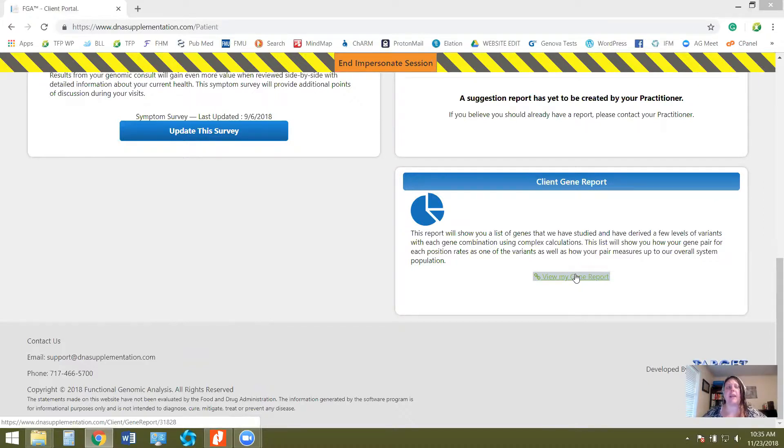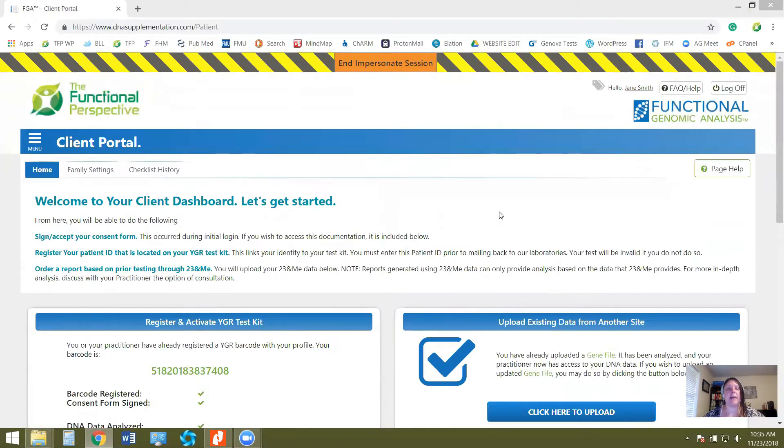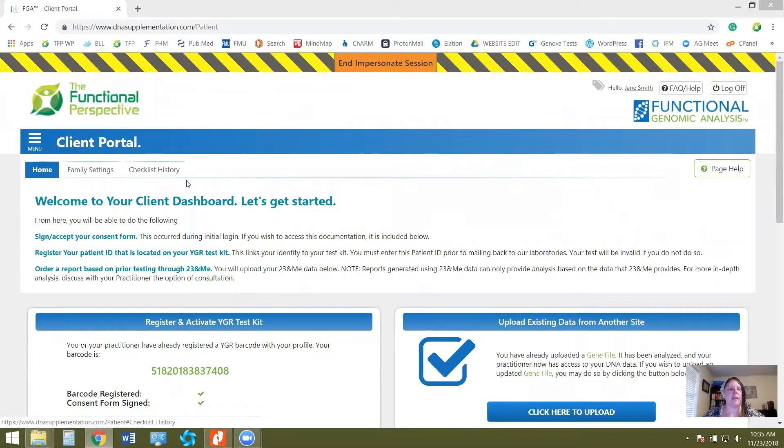So far I've not had anybody take that long, but it can happen. When you log in, it'll give you a step-by-step walk-through of the things you need to do — like signing the consent form first, since this is genetic information. There are also some consent forms you'll have to sign. That pretty much wraps it up, and if you guys have any questions, let me know.